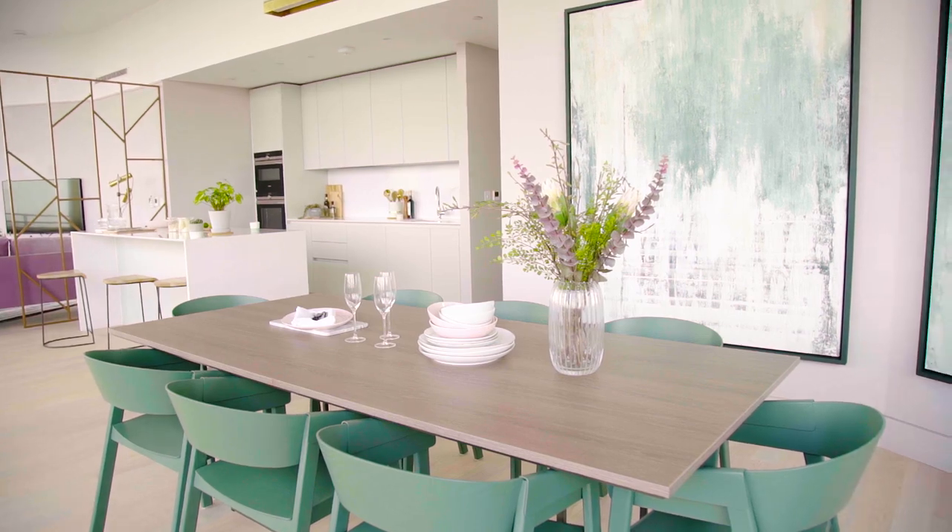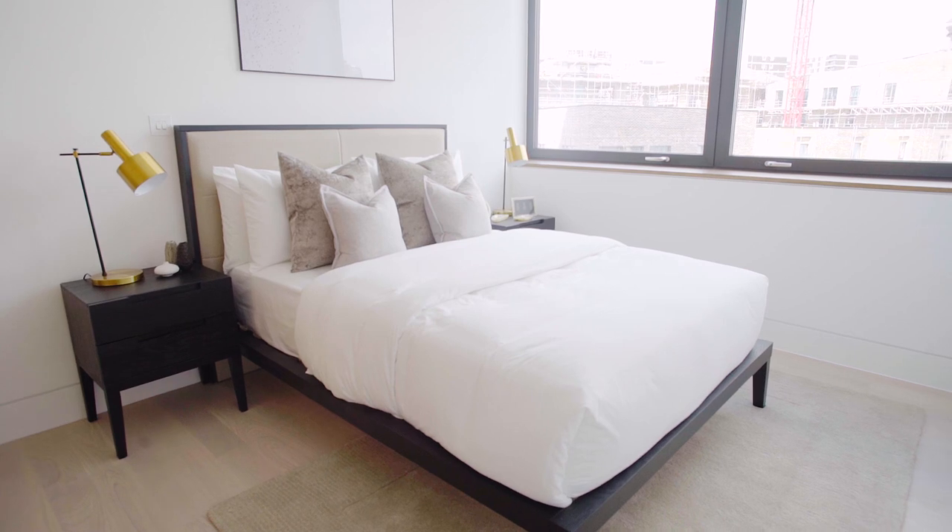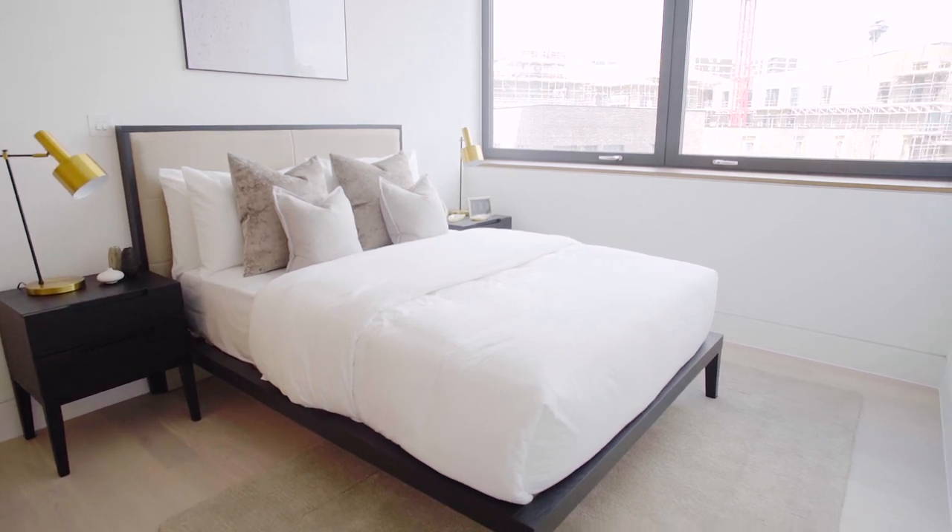We've also installed furniture into a number of homes, and this allows potential customers to see what their apartment could be like.